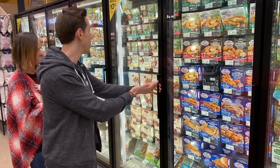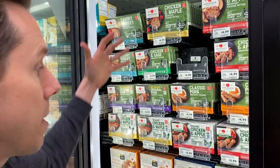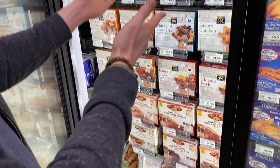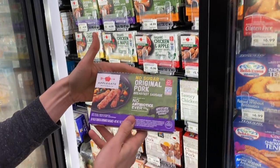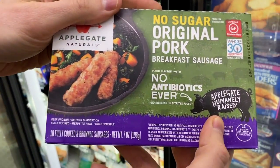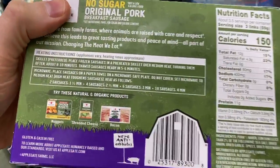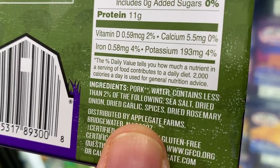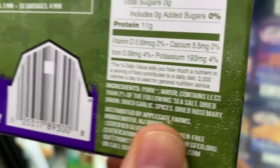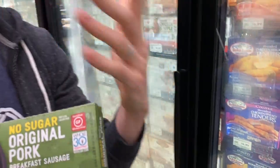I saw something out of the corner of my eye right here. We think about breakfast items and normally pork sausage can be really, really dirty, but there's some great options here. I really do love Applegate. I would go for the no sugar original pork, and it is humanely raised pork, which is very important. It's not organic or non-GMO, which is a bit of a bummer, but look at those ingredients — just pork, sea salt, and seasonings.